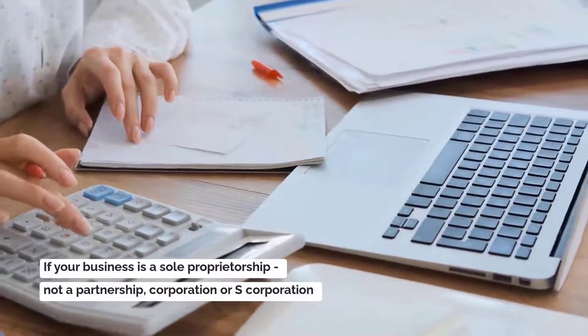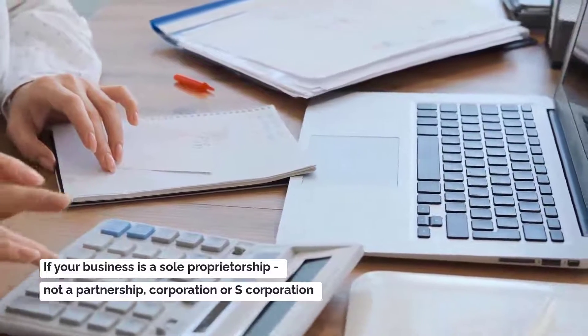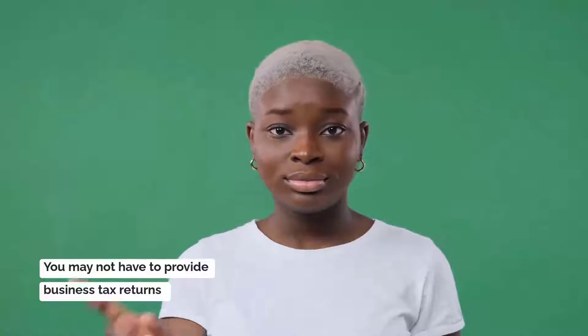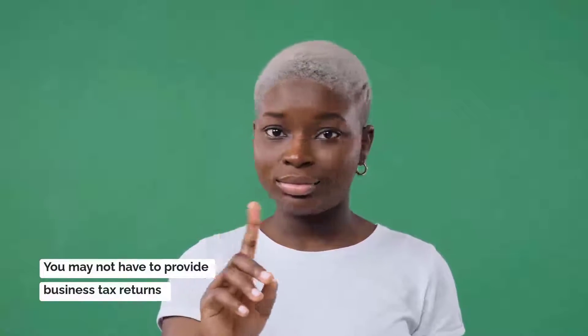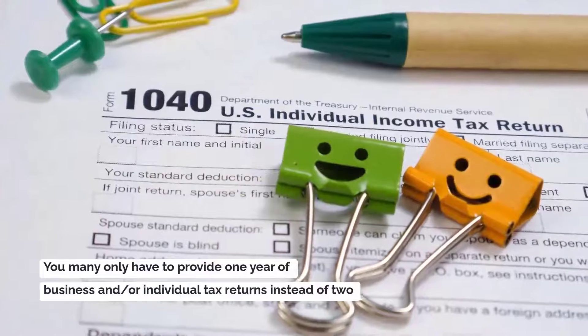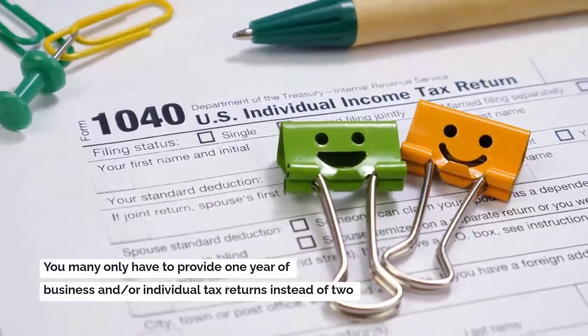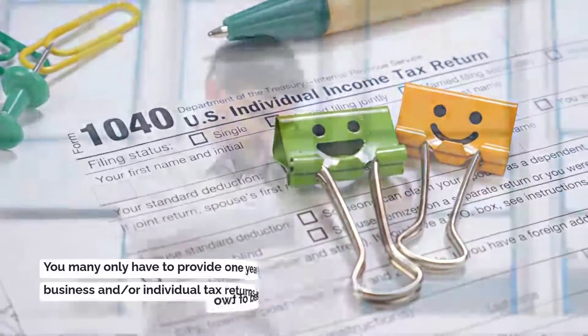If your business is a sole proprietorship — not a partnership, corporation, or S corporation — you may not have to provide business tax returns. If you've been self-employed at the same business for five years or more, you may only have to provide one year of business and/or individual tax returns instead of two.